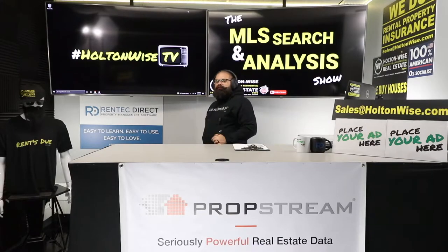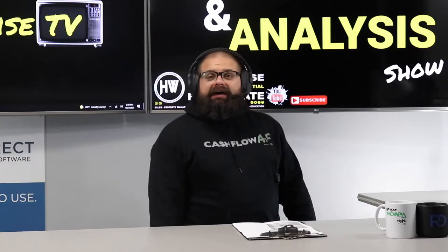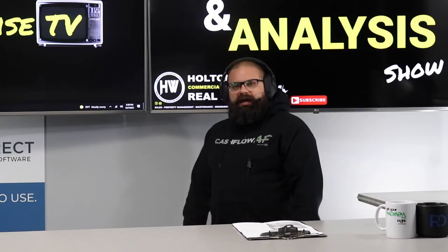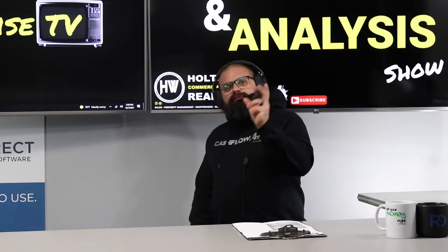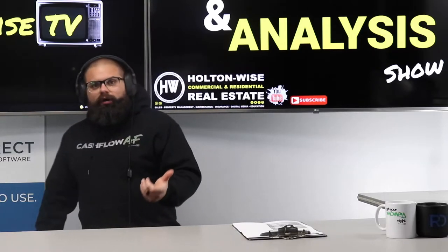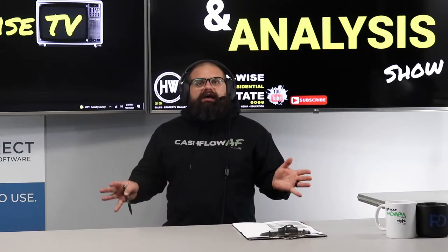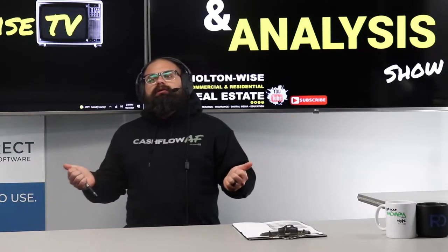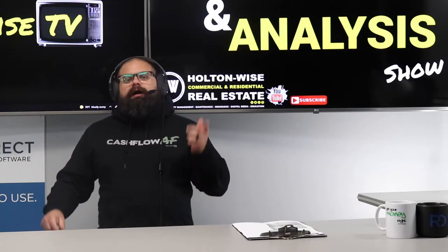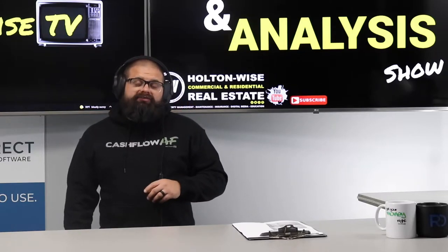Welcome to the show, folks — the show where I help everyday folks like you, everyday folks like my main man George from Long Beach, California, invest in real estate. George, you sent this property to me, brother, and I'm going to go over the pros, the cons, the good, the bad, the backstory — everything I possibly can about this property, every type of insight I can give to you, so you can make the best and most informed buying decision.